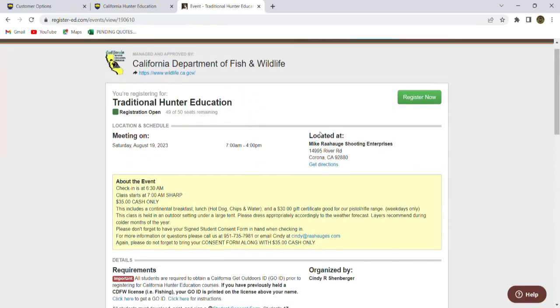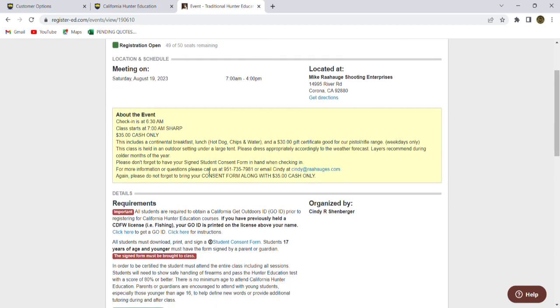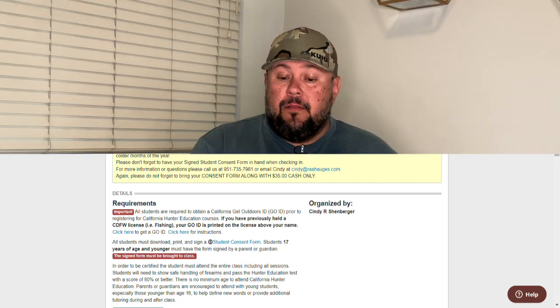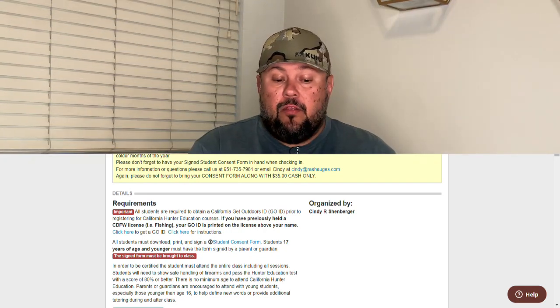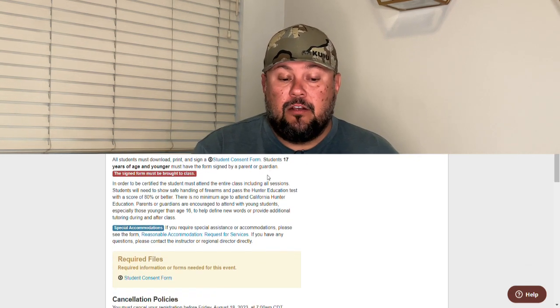I'm going to click View Event. This is going to give me all the information about this class — what time, the date it's meeting, the location of the event. I can get directions by clicking on this link here. It starts at 7am sharp, $35 cash only, and includes a continental breakfast. It gives you everything you need to know about this particular location, getting to it, signing up, and the cost. It also has a phone number for questions and an email if you need to contact someone.